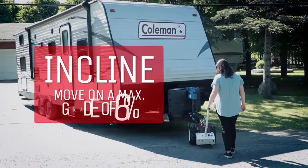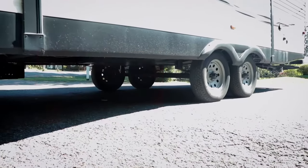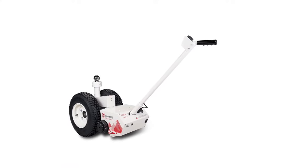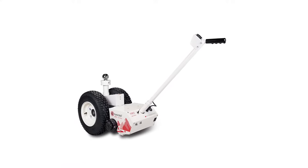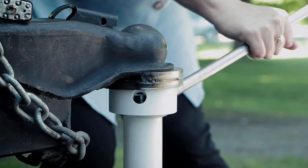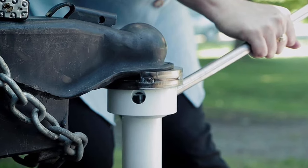Parkit 360 is upfront with the limitations on their dollies — namely that you want to use a level surface with a maximum four to six percent incline. A steeper angle may be possible on hard concrete with a lighter trailer, but note the narrow wheels can't withstand making turns on a slant.